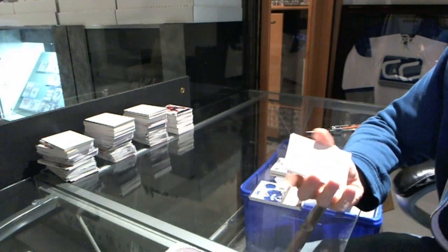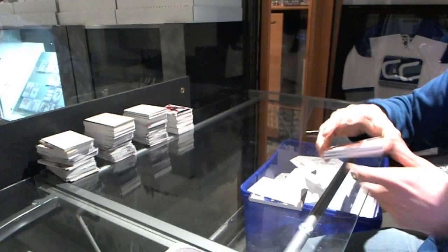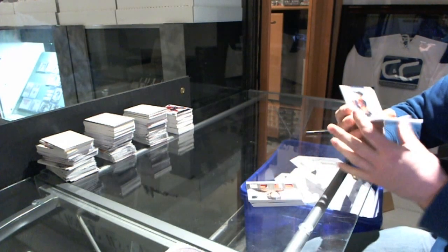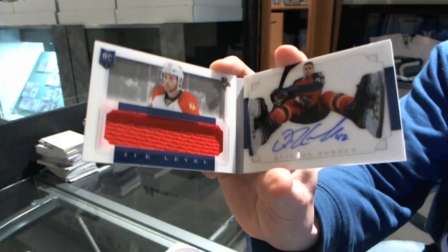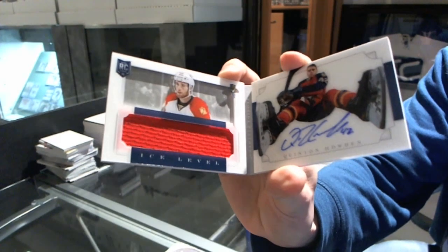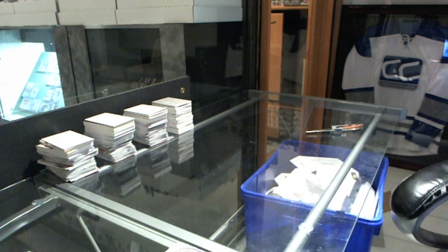We've got a redemption for an auto and patch number 299 for the Anaheim Ducks, Sami Vatanen. And we finish with an ice-level rookie jersey auto booklet number 27 of 50 for the Florida Panthers, Quinton Howden. No multi-randomums to speak of — that's it, boys and girls!